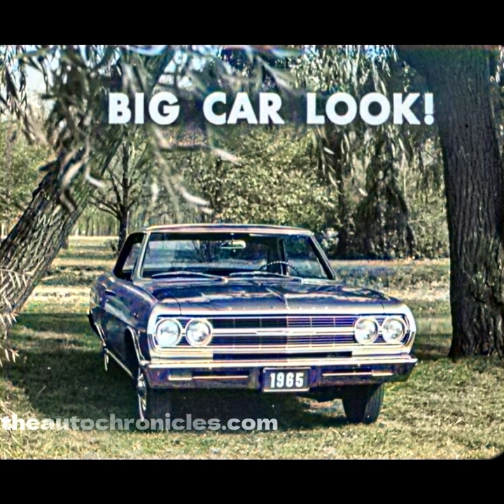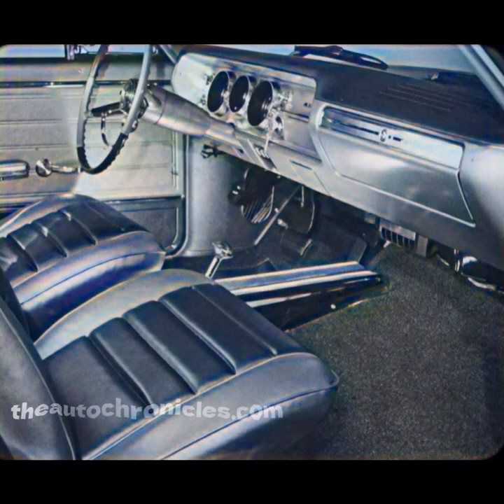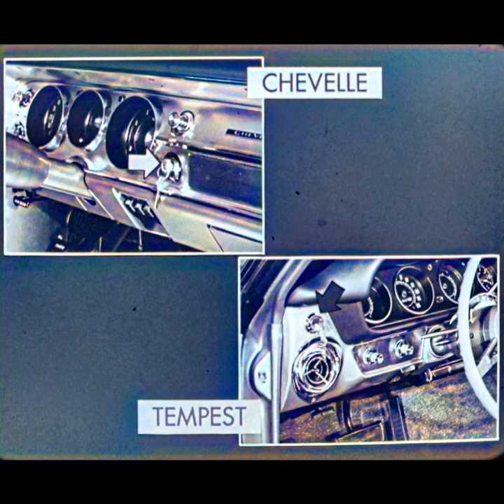The Malibu Super Sport, slightly wider than the Le Mans, Cutlass, and Skylark, has a big car look. And it is bigger where it counts the most to driver and passengers — inside. The Malibu Super Sport has more front leg room than all three for comfortable, long-distance motoring. There's other driver convenience too in the Chevelle ignition — it's on the right, within easy reach of the driver. The Tempest ignition is inconveniently located on the driver's left.